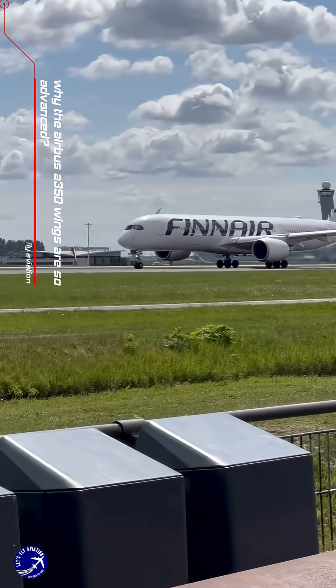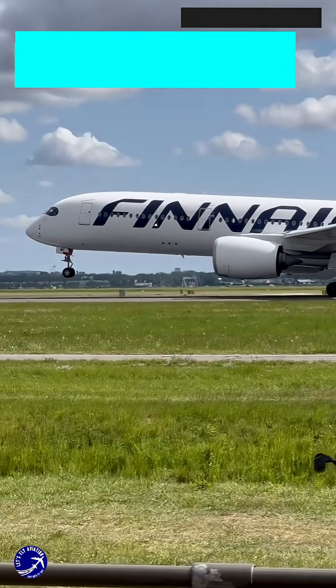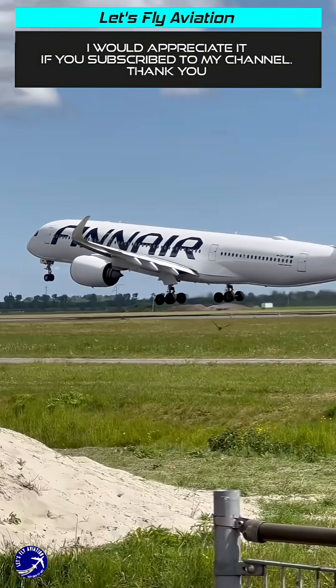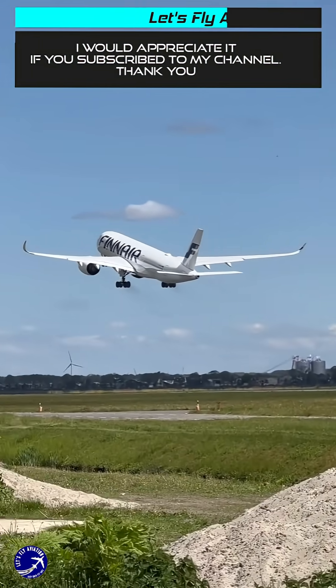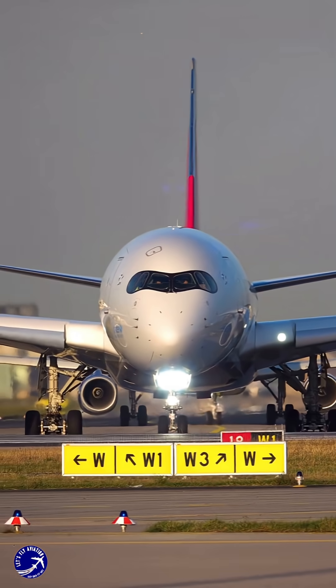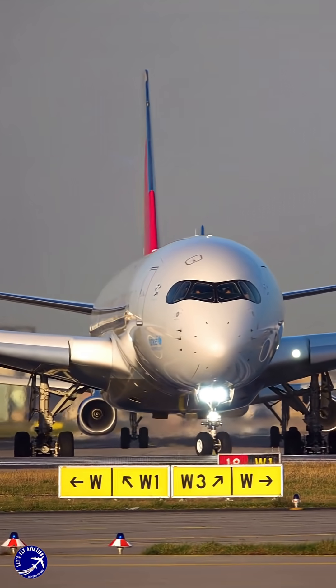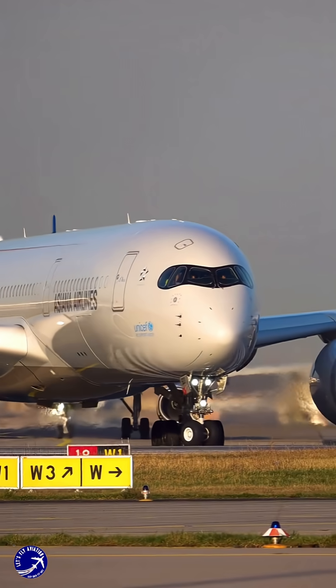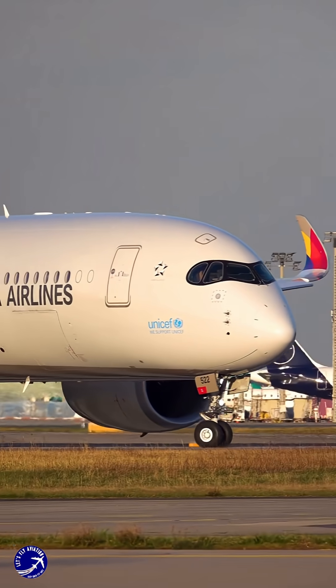The Airbus A350 wings are a marvel of modern engineering, showcasing advancements that redefine what we expect from commercial aviation. At the heart of this innovation is the use of composite materials, specifically carbon fiber-reinforced plastic (CFRP), which replaces traditional aluminum alloys. This shift not only reduces the overall weight of the wings, but also enhances their strength and durability.